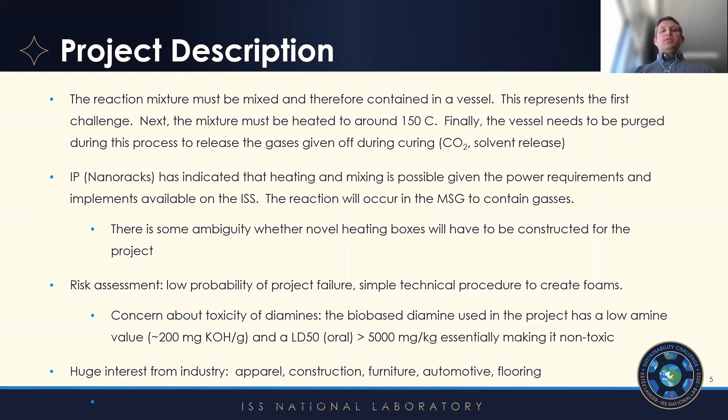The risk assessment here involves some concern about the diamines we use in the curing process. However, the diamine we use is a bio-based liquid diamine, and it has a much lower amine value than typical diamines, which are very reactive and very toxic. Because of its weight and low concentration of the amine portion, it has an LD50 value that essentially puts it in a non-toxic category.